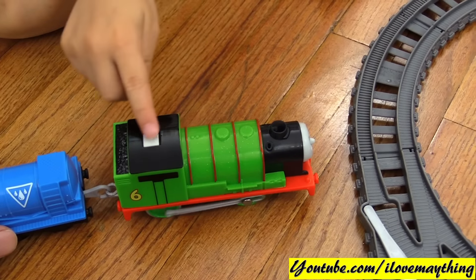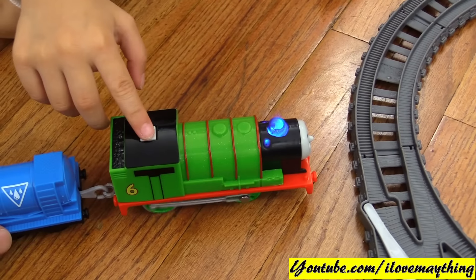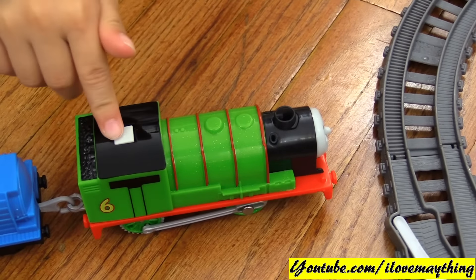It's so cool! The funnel lights up! Yup! And every time the funnel lights up, the steam comes out! It's like magic!